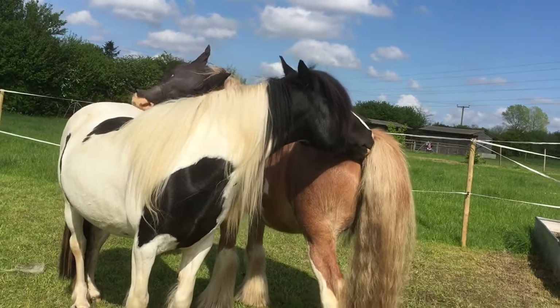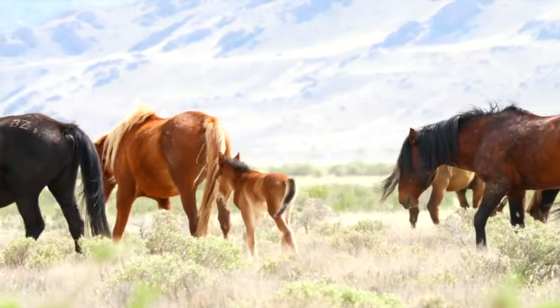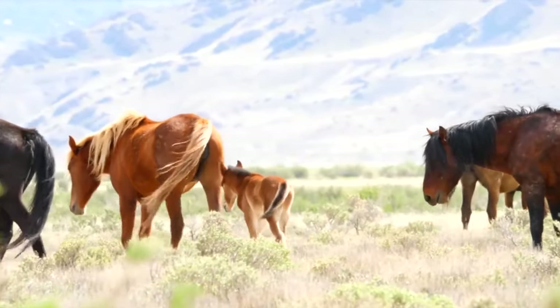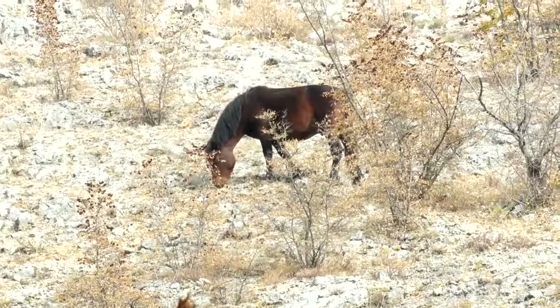We notice the mares grooming each other, a sign of bonding and social cohesion. The foals playfully nuzzle each other, their youthful exuberance a joy to behold. The stallion remains vigilant, always on the lookout for potential threats to his herd.